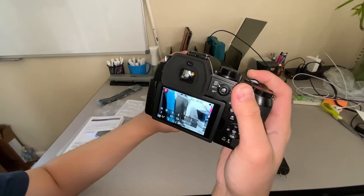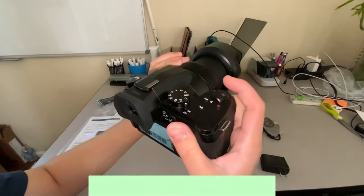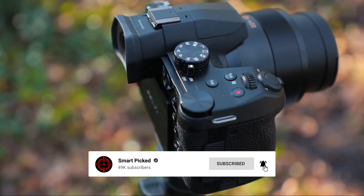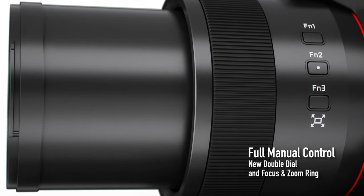Still searching for the perfect bridge camera? Don't give up just yet — we have more coming your way. If this is your first time here, make sure to subscribe to our channel and hit the bell icon so you can stay updated when we release new videos. You won't be disappointed!